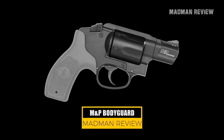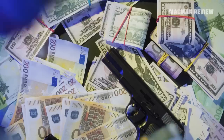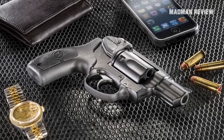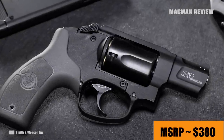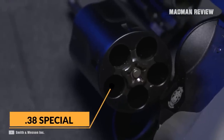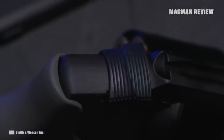The Smith & Wesson M&P Bodyguard. Getting a decent firearm can be difficult if you are on a tight budget, and the M&P Bodyguard is here to help solve that problem. Smith & Wesson's Bodyguard line starts at an MSRP of around $380, so you can get a Smith & Wesson gun at a very affordable price. Chambered in .38 Special, the Bodyguard is plus-P rated, so you can use the more powerful rounds if you feel like it.